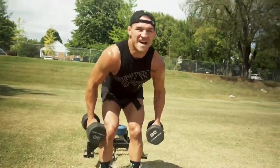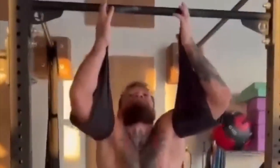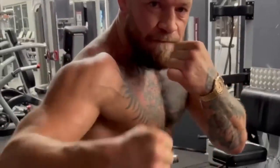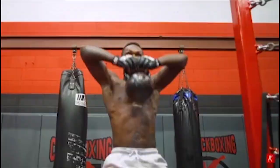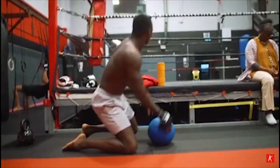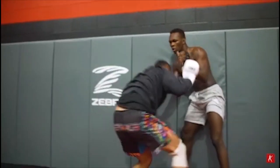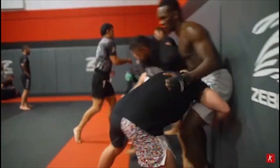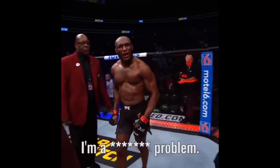But I believe that I have the definitive answer to what is the best body type for MMA. I truly believe this body type completely puts the rest to shame. I think the rest of them all need serious buffs from the devs. I think this one is overpowered and extremely effective. Without a doubt, the undefeated, undisputed, best, most effective body type for mixed martial arts is the 'My Brother's a Pharmacist' body type.